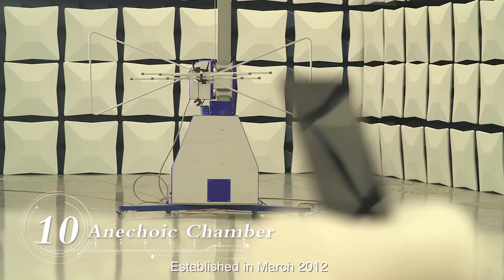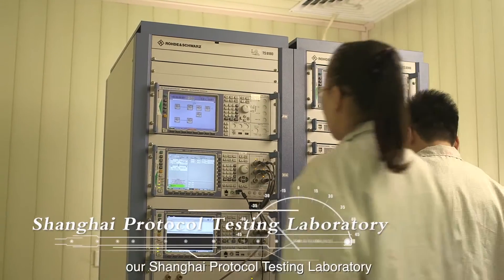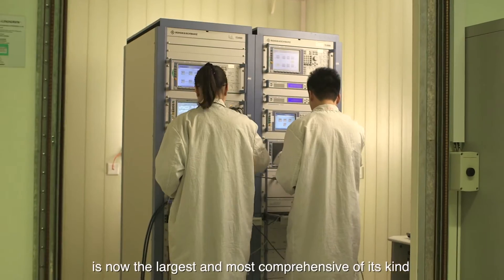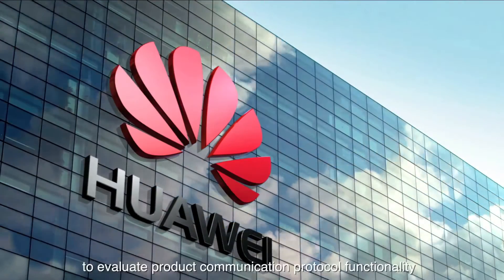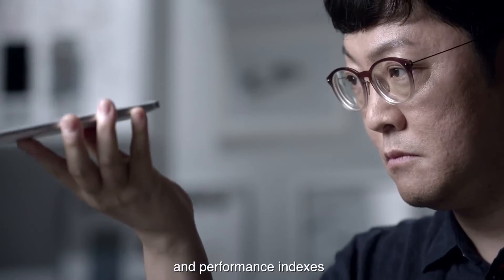Established in March 2012 with an investment of tens of millions yuan, our Shanghai Protocol Testing Laboratory is now the largest and most comprehensive of its kind among mobile manufacturers in China. The laboratory contains 14 categories of advanced testing equipment to evaluate product communication protocol functionality and performance indexes.